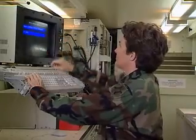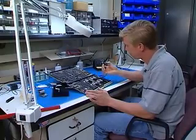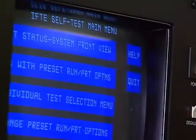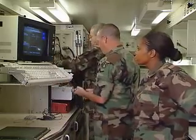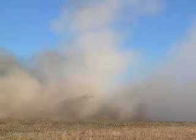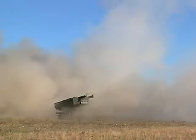This MOS is a challenge to keep some of the Army's most awesome weapons systems in top operating condition, as a Military Occupational Specialty: Integrated Family of Test Equipment Operator and Maintainer.